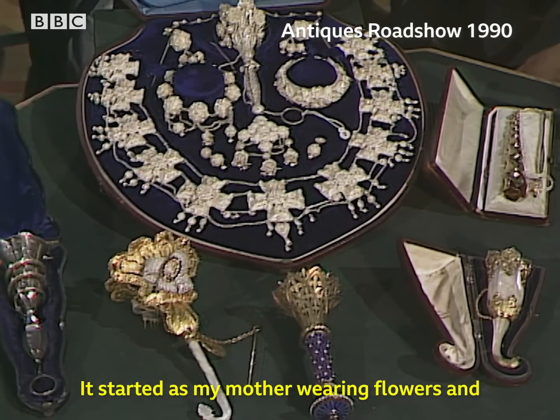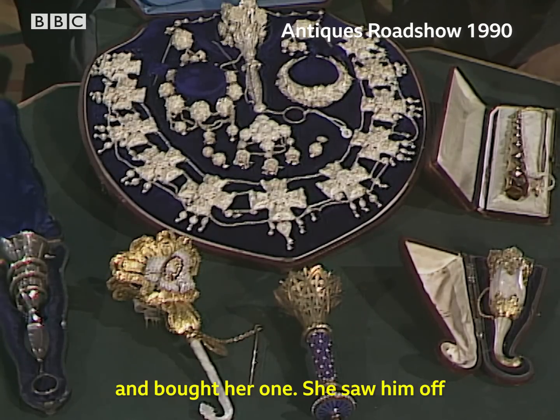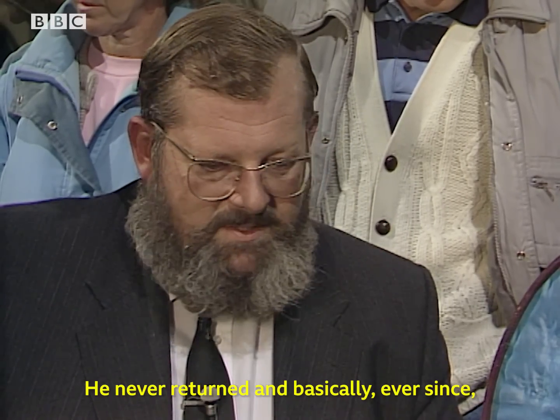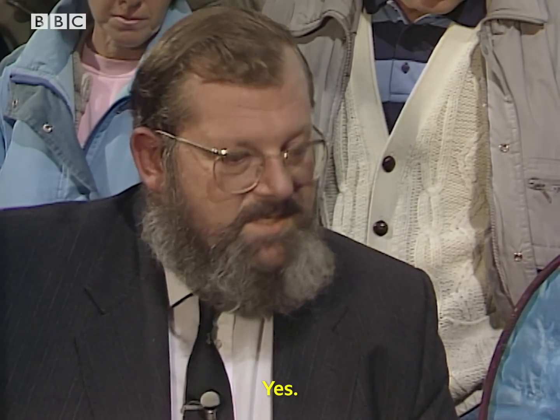It started with my mother wearing flowers, and my father got tired of the cleaning bills and bought her one. She saw him off on embarkation leave and lost it. He never returned, and basically ever since we've been trying to find the original. So this has been going on for about 40 years? Yes.